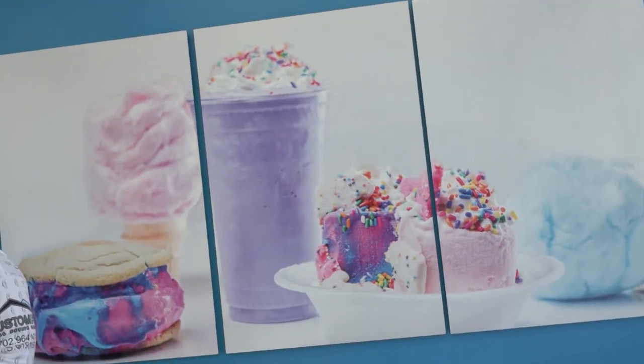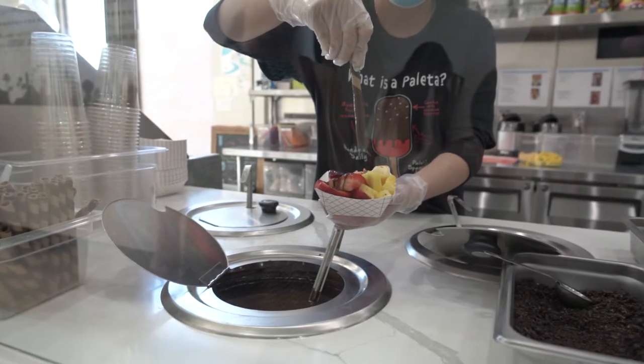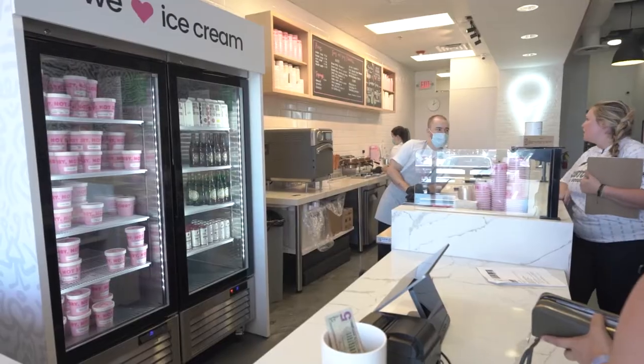We asked all of our agents at Custom Fit Real Estate what their favorite ice cream spots in Las Vegas are, and here are the top five.